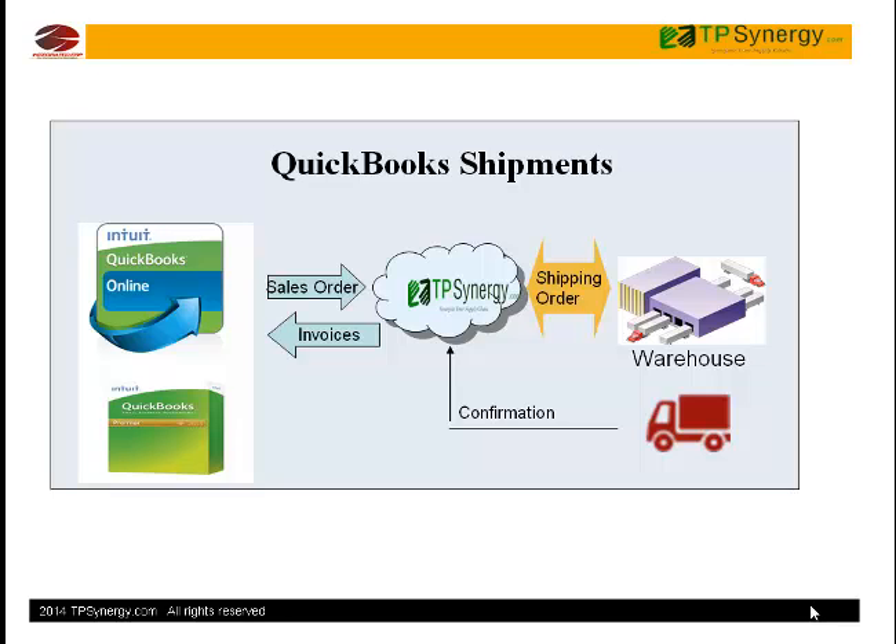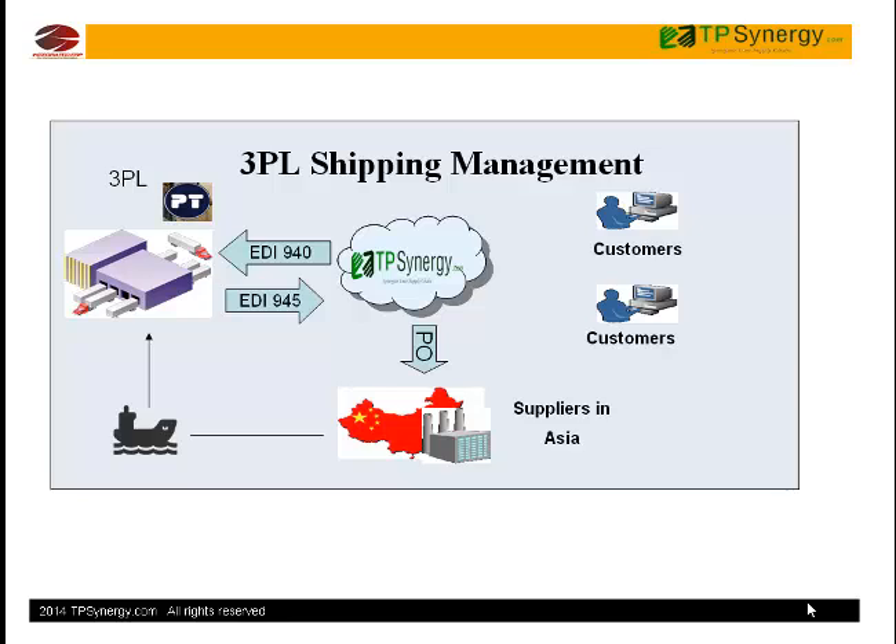Shipping orders with Packslip are sent to the warehouse automatically. TP Synergy provides secure access to your warehouse managers to process customers' orders and shipments.